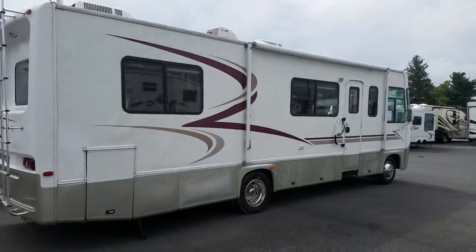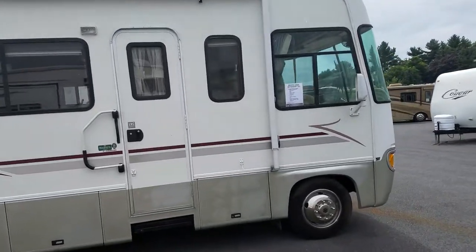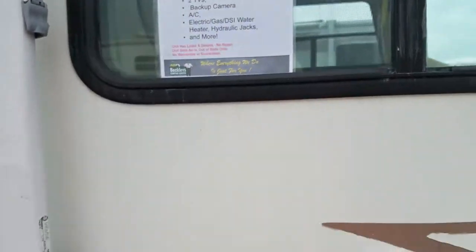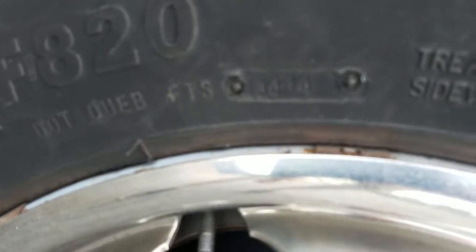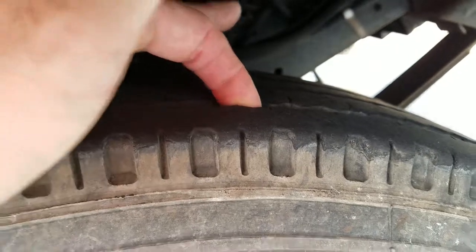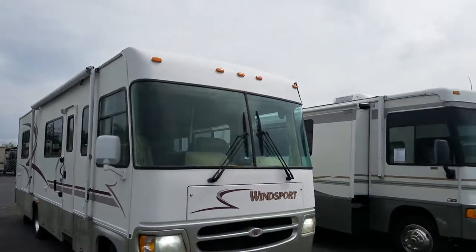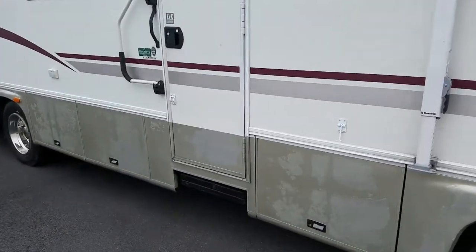This is a two air-conditioning unit model. The tires have a date code of 3414 — there's lots of tread left. It's got a Ford chassis with the Triton V10 engine. There are pictures of the roof in the ad — it looks pretty solid.